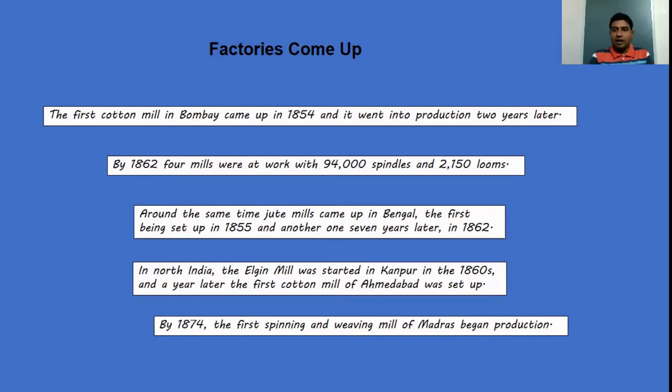Moving to north India — in Kanpur, the Elgin Mill was set up in the 1860s, and a year later the first cotton mill was set up in Ahmedabad. Coming to the south, in Madras the first spinning mill was set up in 1874. So by 1880, factories had been established in almost all corners of India.